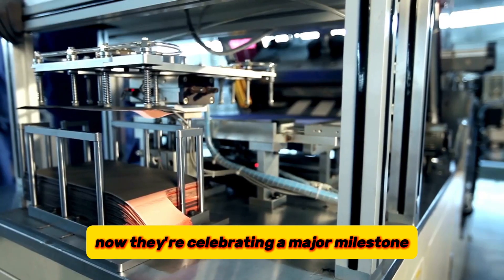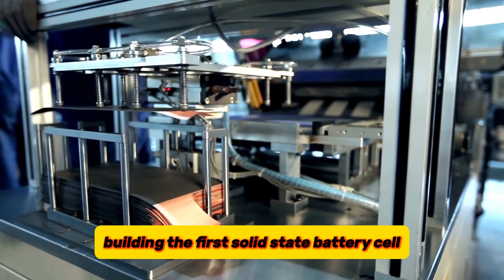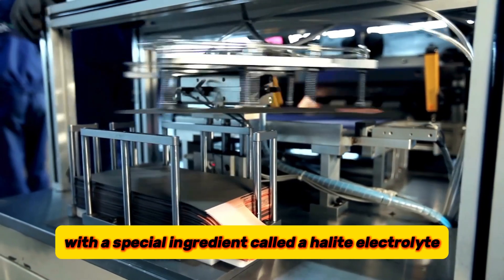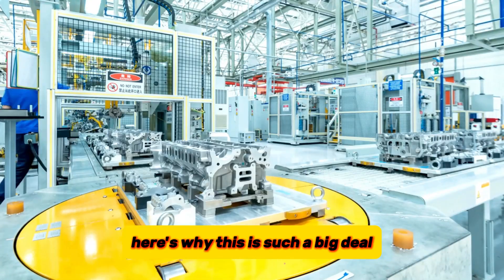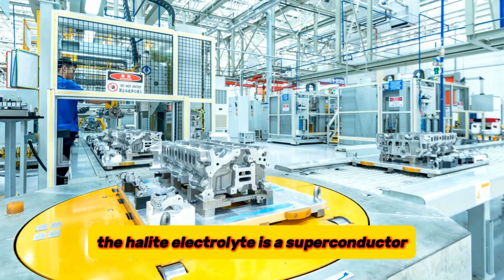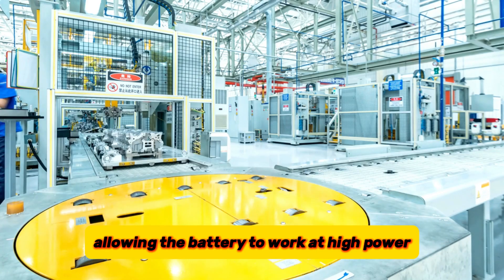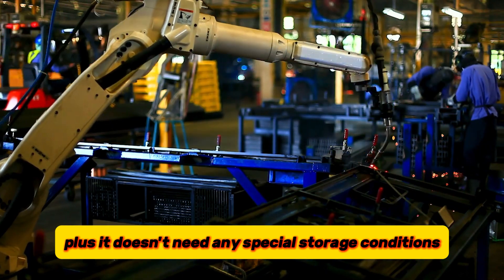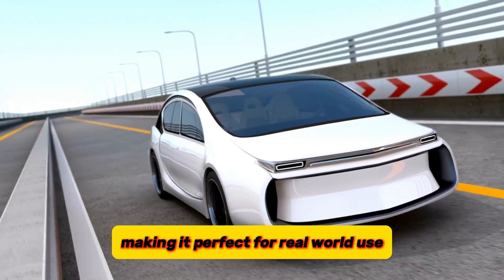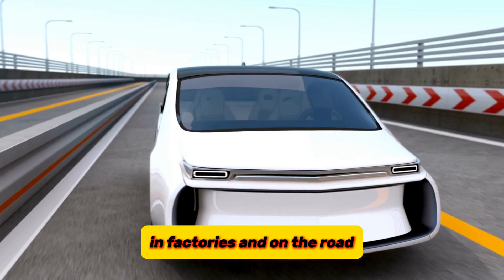They're now celebrating a major milestone — building the first solid-state battery cell with a special ingredient called a halide electrolyte. A halide electrolyte is a superconductor, allowing the battery to work at high power even in cold temperatures. It also doesn't need any special storage conditions, making it perfect for real-world use in factories and on the road. For safety, the halide electrolyte is also super stable at high temperatures — another win.